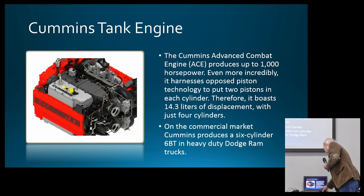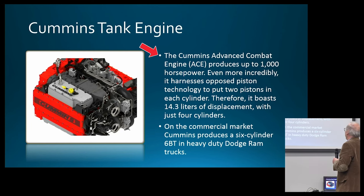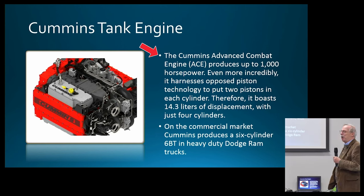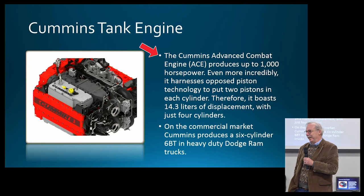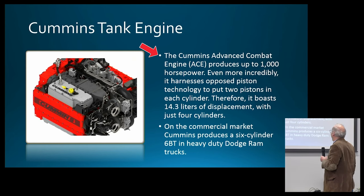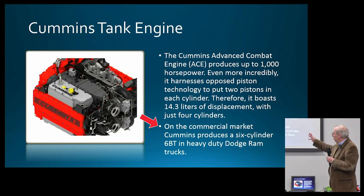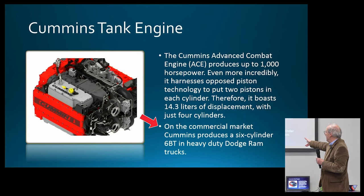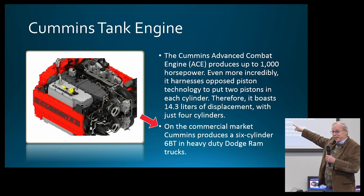The Bradley uses a Cummins engine — up to 1,000 horsepower — that harnesses opposed pistons. It is actually a four-cylinder vehicle. On the commercial market, if you have a six-cylinder 6BT engine in a heavy-duty Ram truck, you have the son of this Cummins engine.